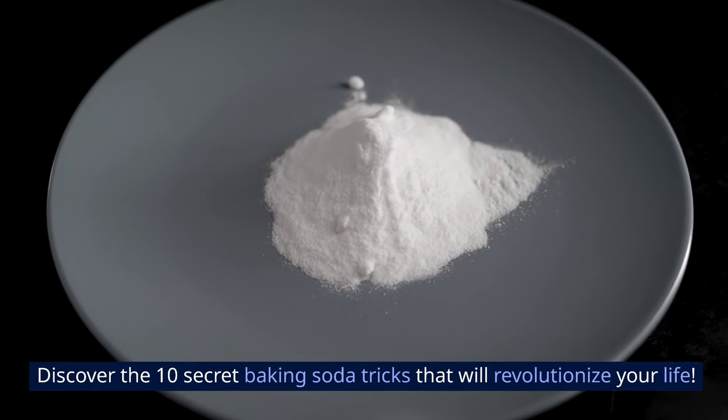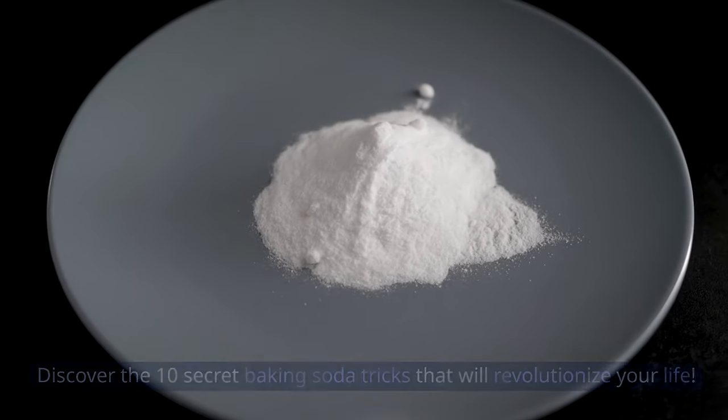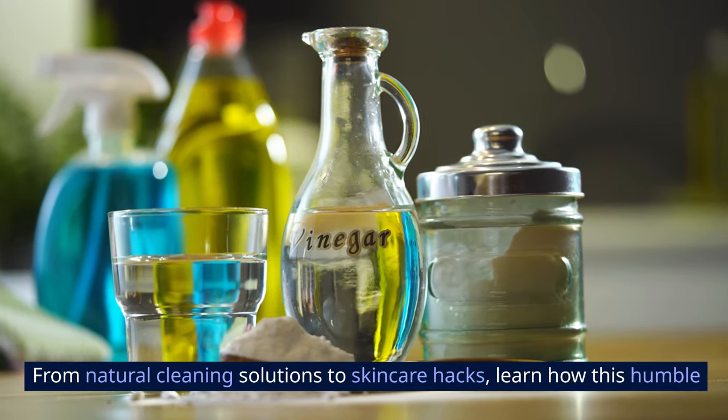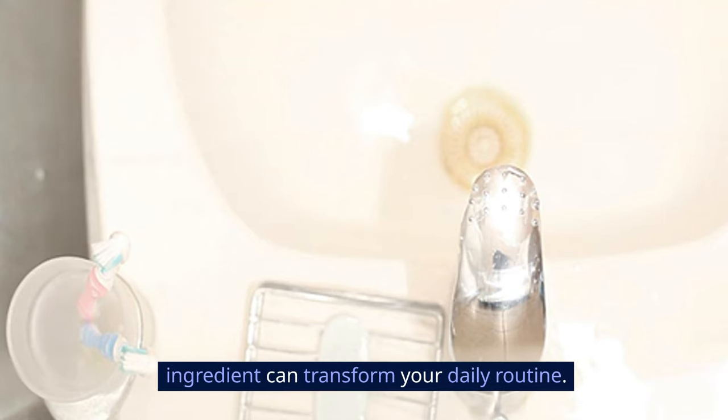Discover the 10 secret baking soda tricks that will revolutionize your life. From natural cleaning solutions to skincare hacks, learn how this humble ingredient can transform your daily routine.